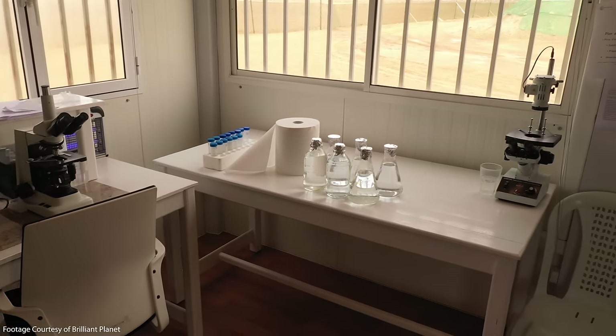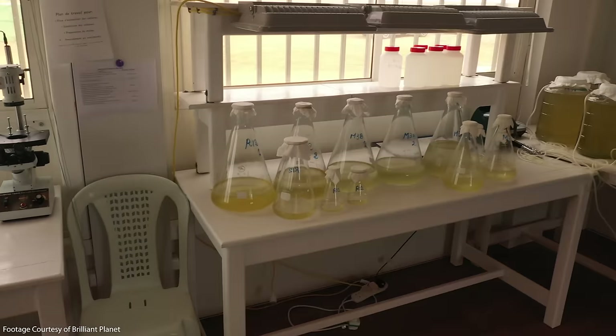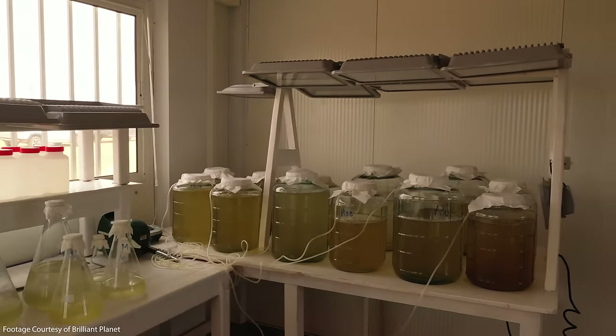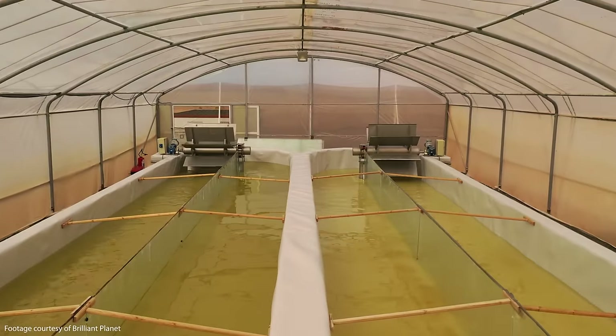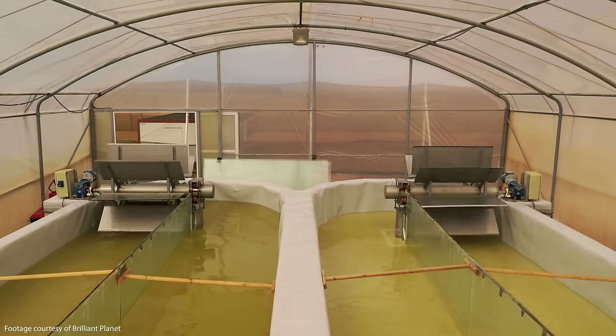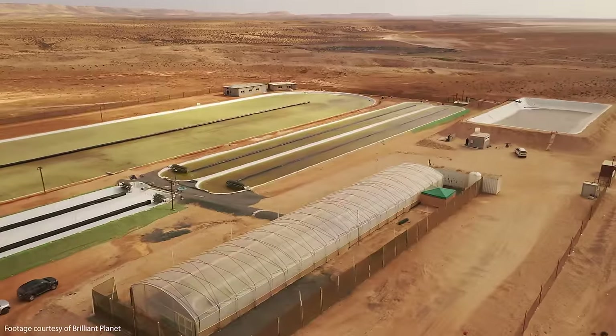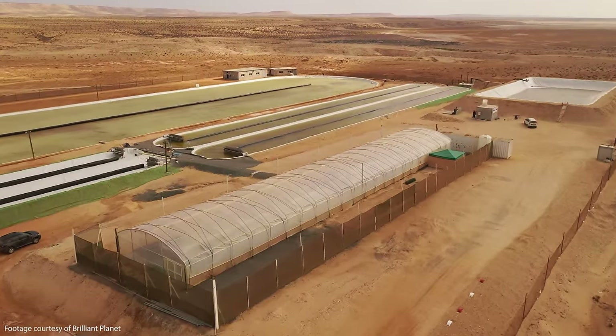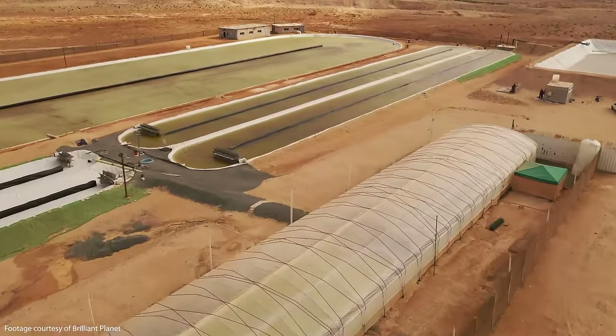That's much faster than existing biofuel facilities, which typically double biomass in 12 to 18 days. Brilliant Planet's entire growth process only takes 30 days. It starts with 10 days in an on-site laboratory where the algae grow from about the volume of a glass beaker up to a large trough-size container. After that the algae are transferred to greenhouses for a further 10 days, where they continue their daily doubling in biomass through progressively larger and larger growth pools, until at day 20 they're transferred to a set of outdoor open-air ponds to go through the final 10 days of the cycle. 99% of the growth happens in that last 10 days.